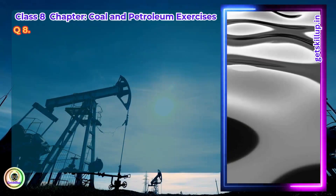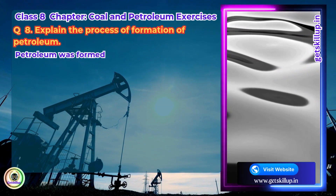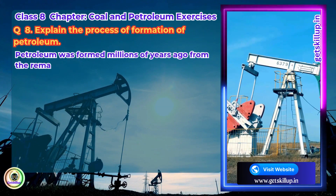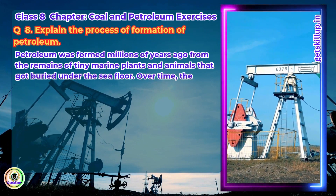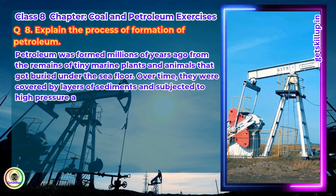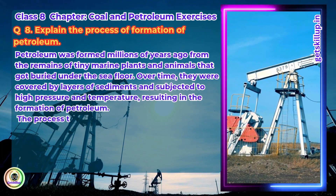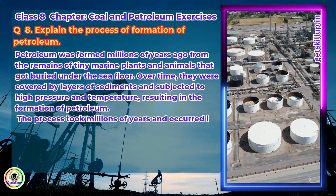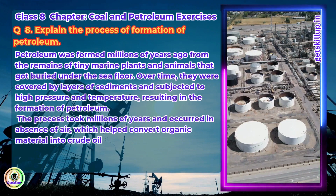Question 8. Explain the process of formation of petroleum. Petroleum was formed millions of years ago from the remains of tiny marine plants and animals that got buried under the sea floor. Over time, they were covered by layers of sediments and subjected to high pressure and temperature, resulting in the formation of petroleum. The process took millions of years and occurred in the absence of air, which helped convert organic material into crude oil and natural gas.